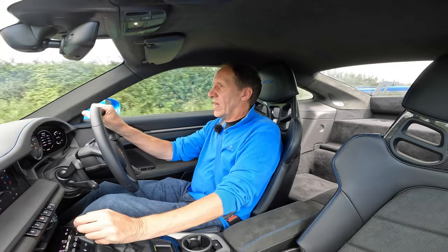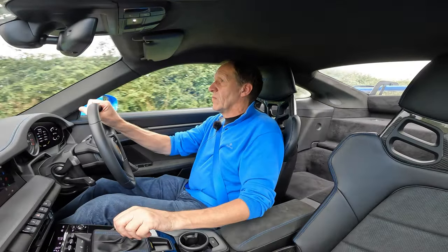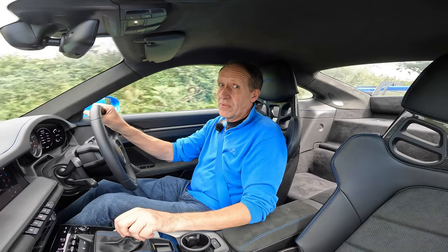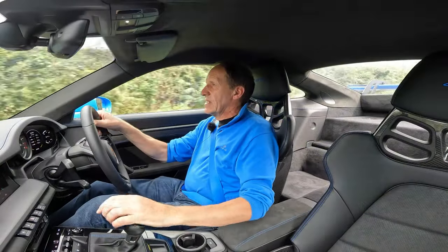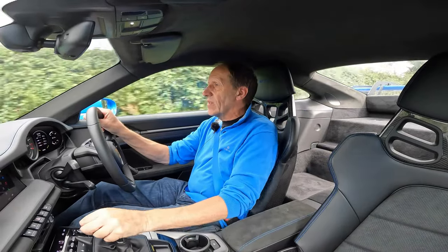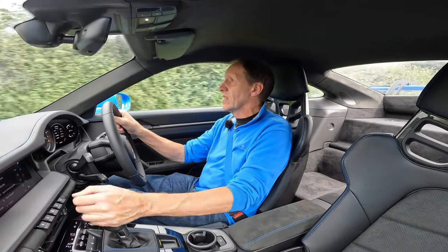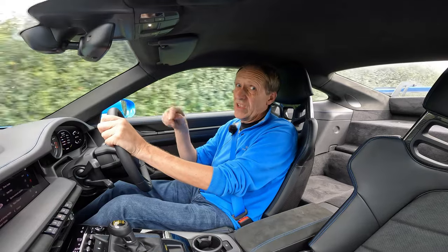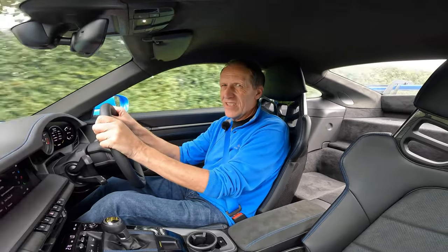Closer gear ratios are better for performance. I'd guess that the GTS's seven-speed gearbox is more attuned to saving fuel. So, two very similar cars which feel pretty much completely different. I think it's time to put this GT3 away and jump back into that delightful GTS.